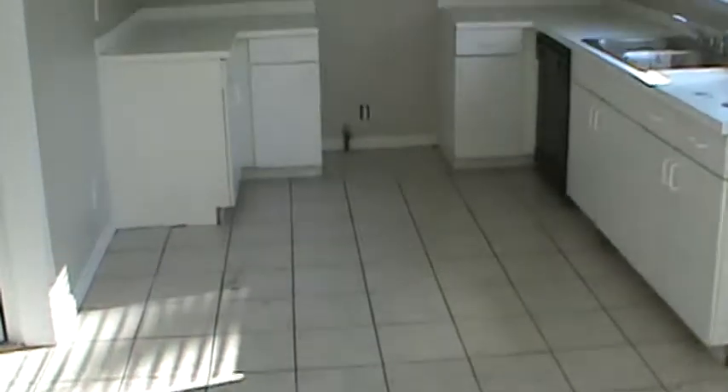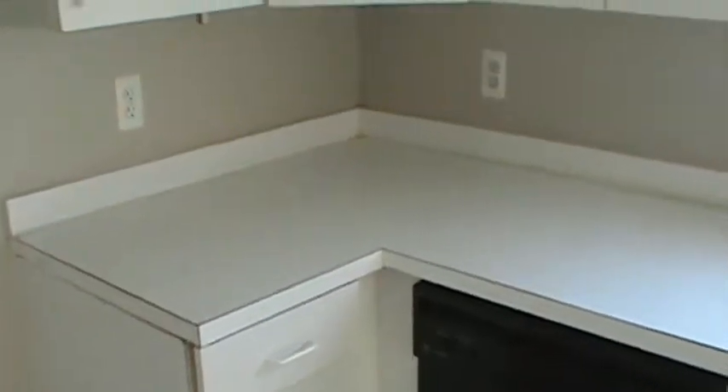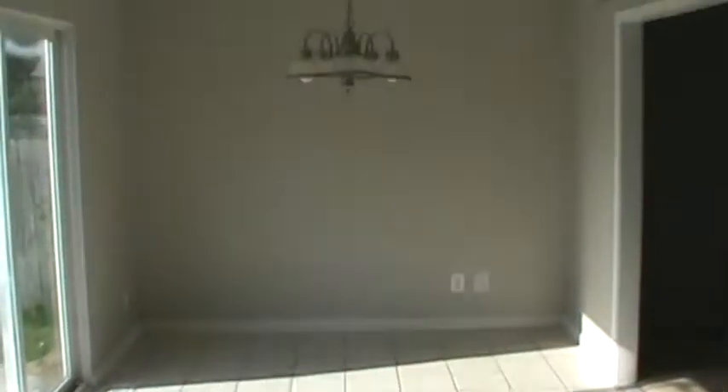Walking into the kitchen. Nice size kitchen, ceramic tile flows. Just a standard white cabinet, white laminate countertop. Does it have a dishwasher there? Could definitely dress it up with some new hardware. Nice size dining area.